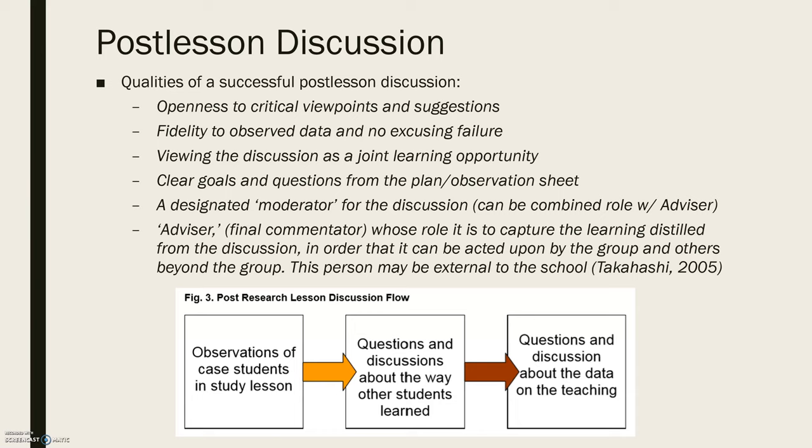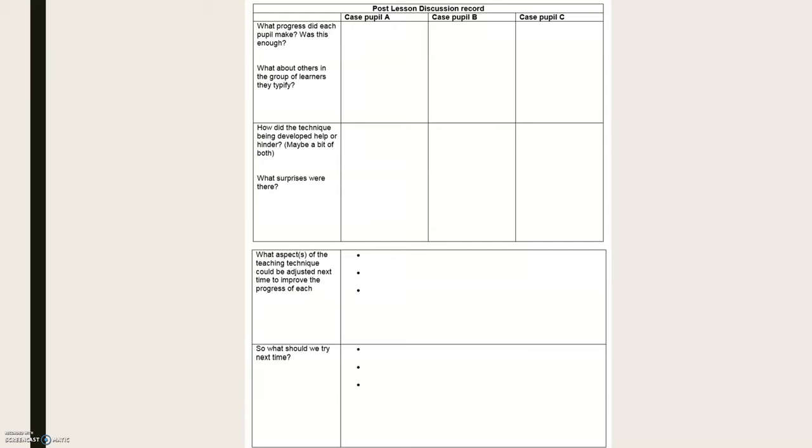You always want to start with your observations of case students — what did you observe about their learning and understanding? Then move on to questions and discussion about the way other students learned, going beyond just the case pupils. Finally, address general questions and discussion about the data on the teaching. Dudley also suggests using a record to help organize your thoughts when conducting the post-lesson discussion.